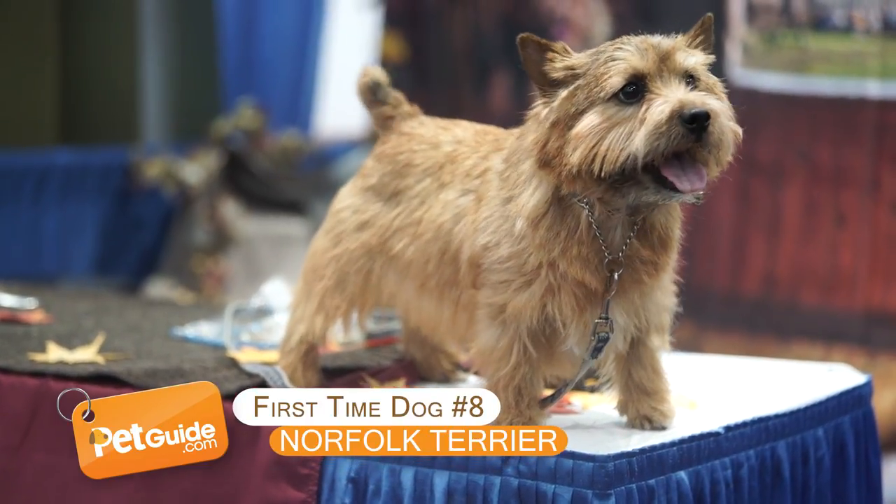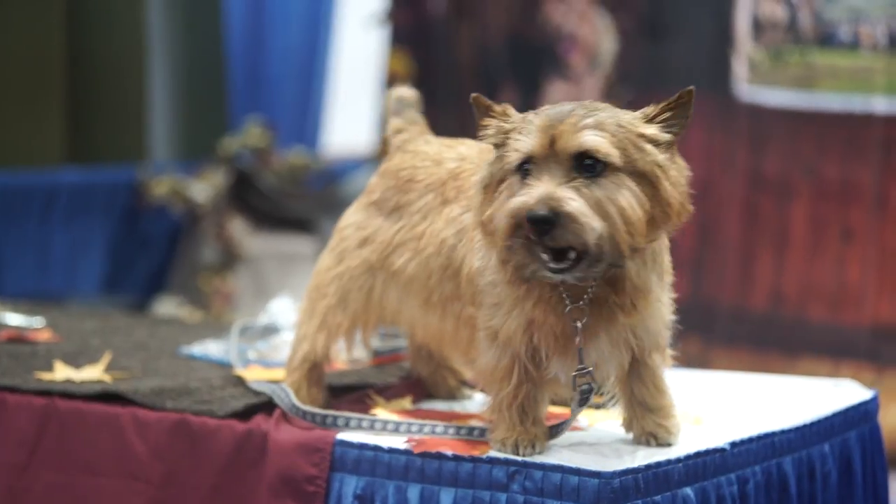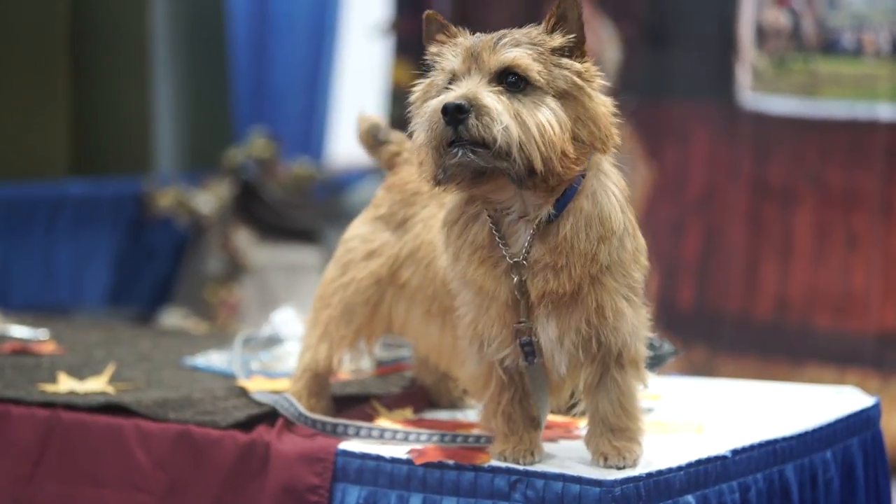Norfolk Terrier. This is one smart dog, so if you get this dog he will do your taxes for you. Seriously, that's how smart he is.